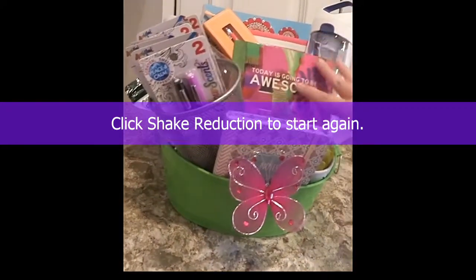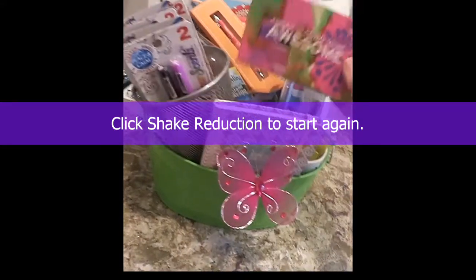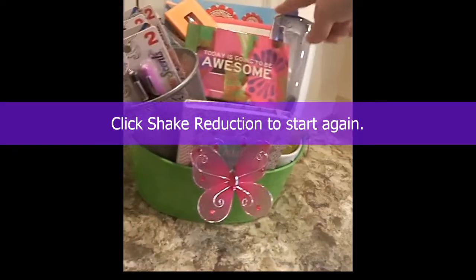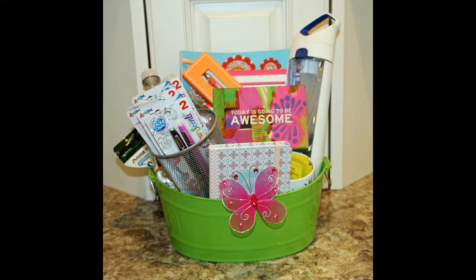'Today is going to be awesome' is right on top so she can see that right away. Then I have the sparkling waters, snacks, foot soak, canvas, pen, coloring book, water bottle, and a little butterfly. It takes literally less than five minutes — don't stress too much about how everything is arranged. After a hard day, something like that, a remembrance from a friend or family member, can make a big difference.